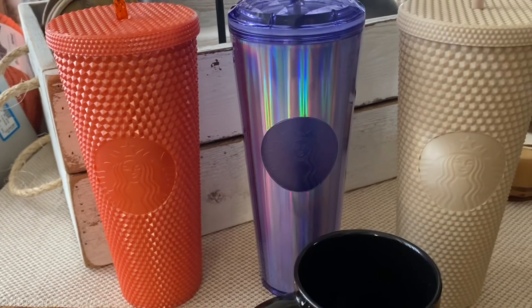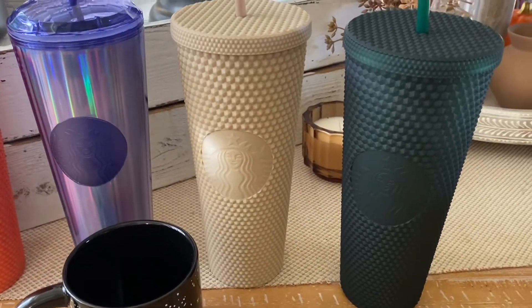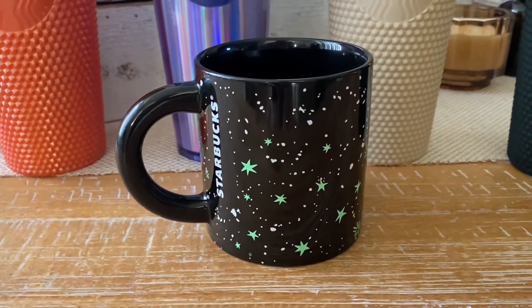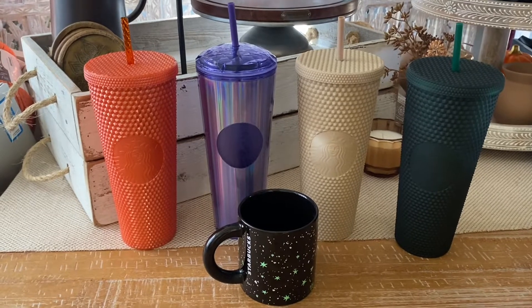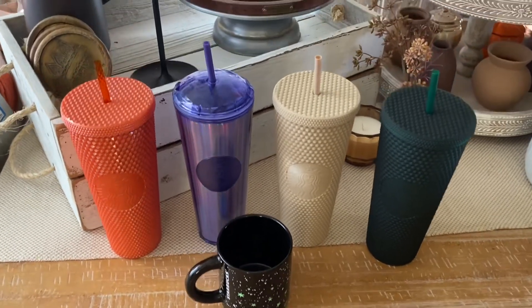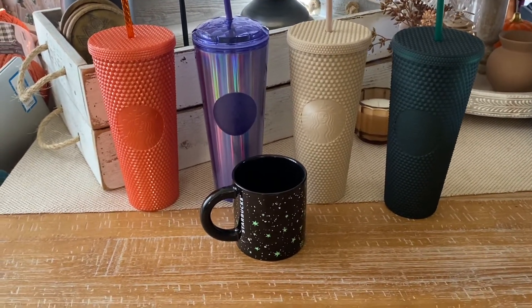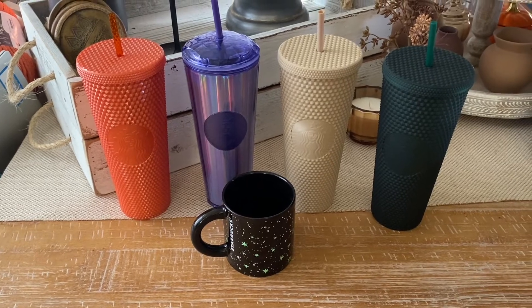Here are all the cups lined up: the orange shimmery studded, the periwinkle dome, the China milk tea release, the hunter green matte studded from summer that works perfectly for fall and Christmas, and the super cute Halloween mug with the glow-in-the-dark stars. I'm so happy with what I've gotten this fall — my aunt found most of them and my husband tracked down the green one. I'll probably be doing some cup hunting soon, so stay tuned. Let me know in the comments which Starbucks cups are your favorites this season!